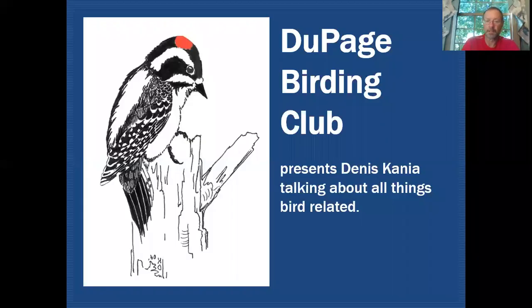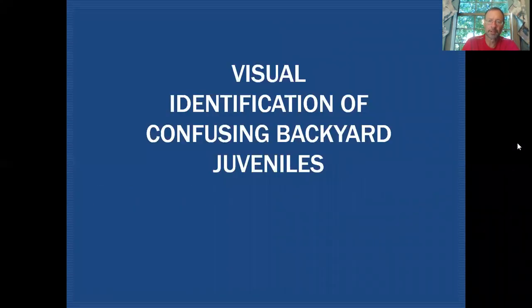Hello fellow birders. My name is Dennis Cania. Today we're going to be taking a closer look at some common species you might find in your backyard or around parks that might confuse you a bit when you see them in juvenile plumage. On the DuPage Birding Club Education Channel we'll be discussing all things bird related, and today we'll be taking a closer look at some confusing backyard juveniles.